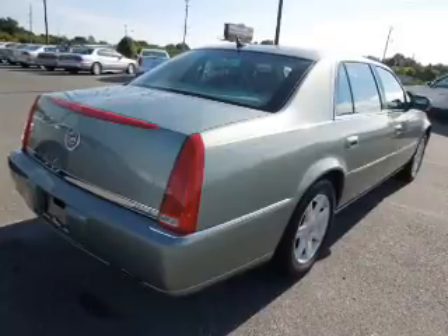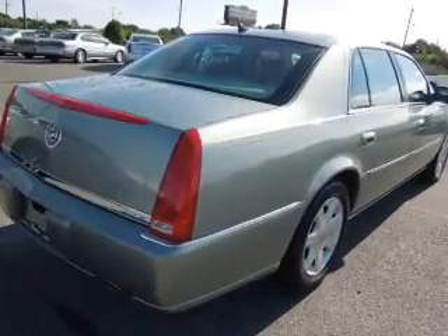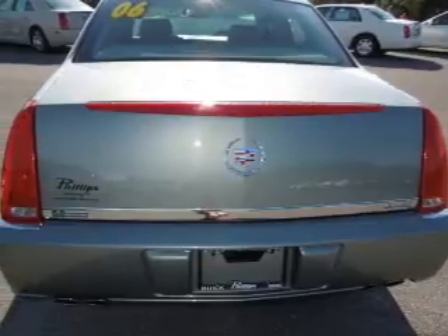Keyless entry. Leather seats. Power door locks. Power windows. Cruise control. An AM FM stereo with a CD player. An alarm system.